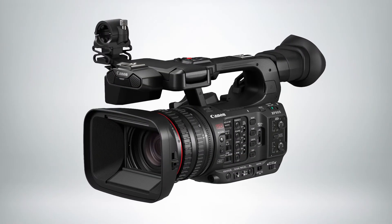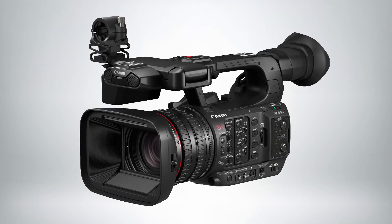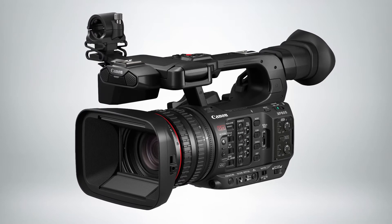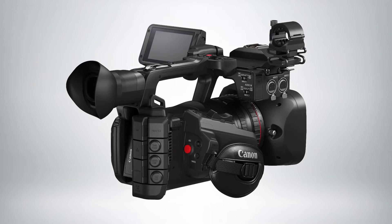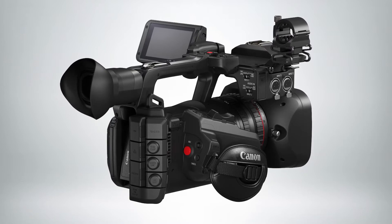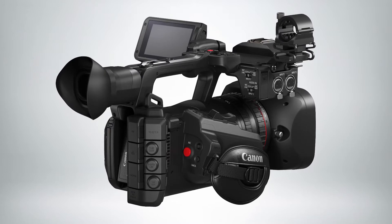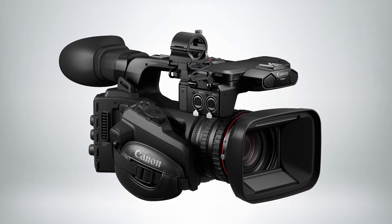This new camcorder is the latest XF series camera, which have proven to be reliable workhorses in the production world. Featuring incredible image quality in a compact form factor, along with intuitive operation, multiple recording formats, and enhanced connectivity, this camera is an ideal choice for broadcast journalists, documentarians, or live productions. The XF605 shares many features with our flagship XF705, but weighs 25% less and features a body that is 10% shorter in both length and height for easy mobility.